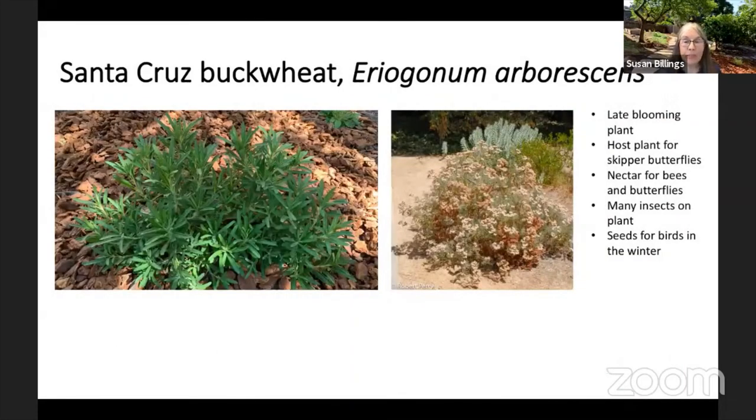Santa Cruz buckwheat is very attractive. The one on the left is in my garden as it looks right now — it was a tiny plant when Sally put it in and it's just done beautifully. It hosts many butterflies and moths, possibly as many as 23, including the aquan blue butterfly. Birds like to eat the seeds, bees like the pollen, and because it's a late bloomer it's a really great plant to have in the garden.